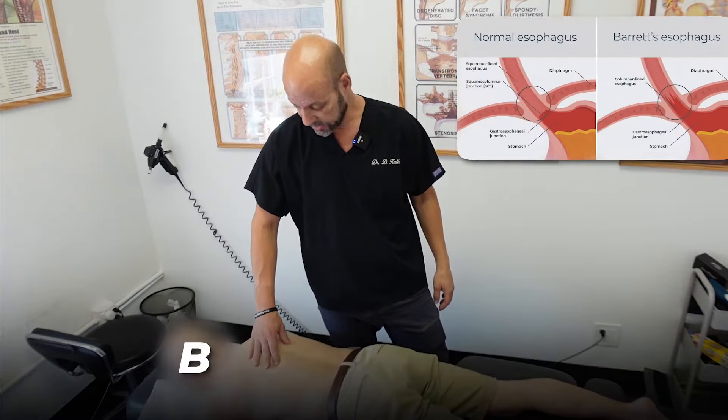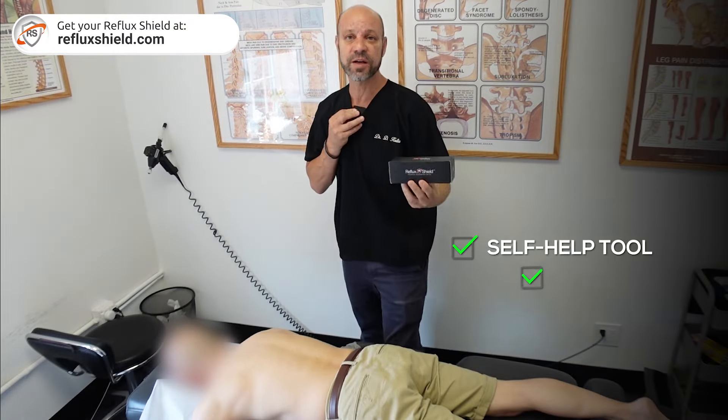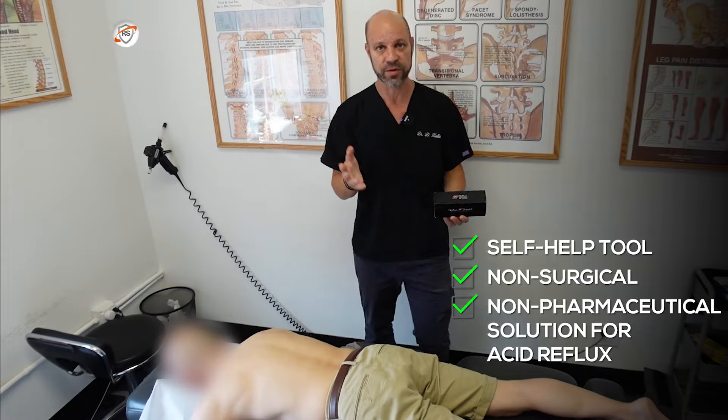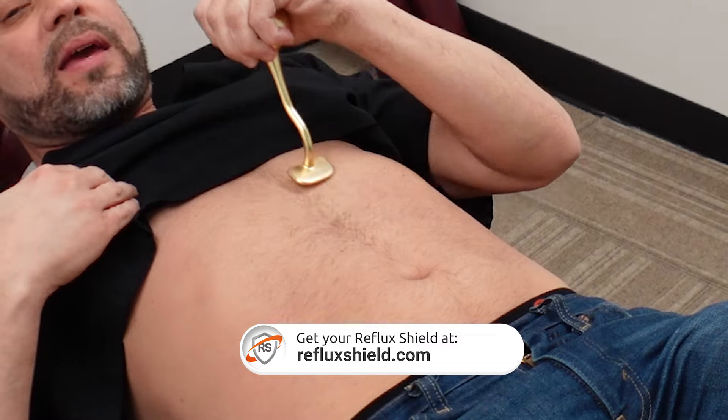That was his only symptom. So he's been using my invention — I developed the Reflux Shield. For those of you that don't know about it, this is the only self-help device, non-surgical, non-pharmaceutical solution for acid reflux. What it does is it gets to the cause of the problem by correcting hiatal hernia.